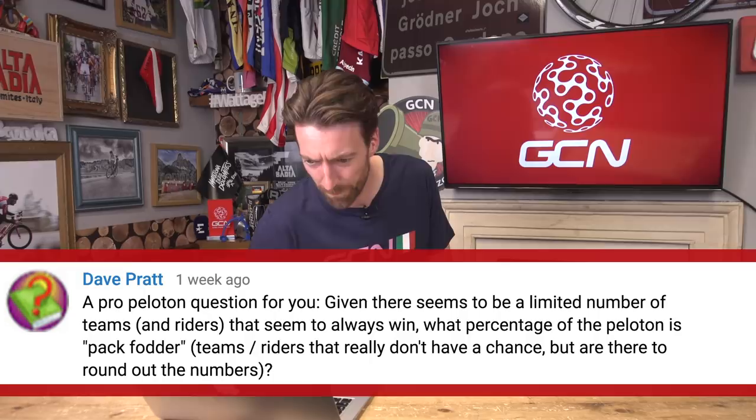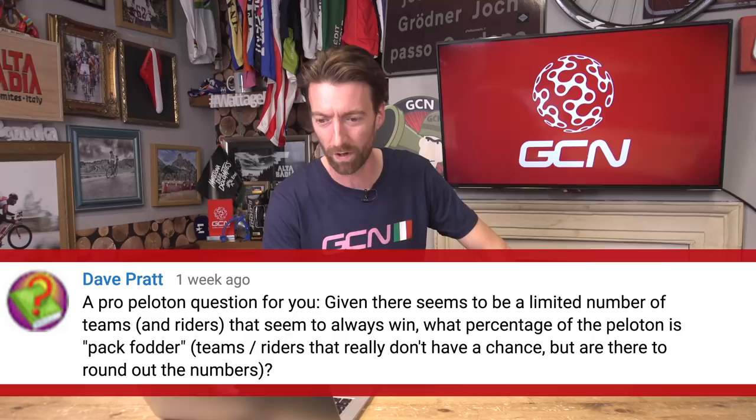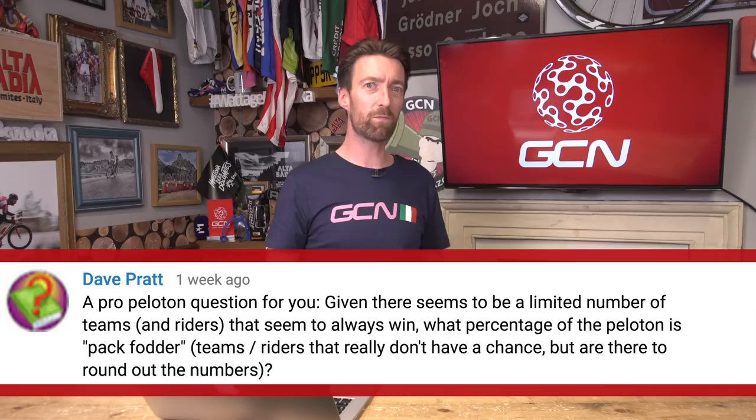Dave Pratt asks: given that there seems to be a limited number of teams and riders that always seem to win, what percentage of the peloton is pack fodder — teams and riders that don't really have a chance but are there to round out the numbers? Well, I was probably pack fodder if I'm perfectly honest. In terms of the percentage, I would say it's quite small. Most riders, even if they're not there to win themselves, will have a dedicated job to do each and every day, whether that's maybe to help Simon Yates if you're in Mitchelton-Scott for this year's Giro d'Italia, or to help Elia Viviani if you're in the Quick Steps squad. Most of the riders who are in a Grand Tour will have very much earned their place, because they've made the final eight riders from what is a team of between 20 and 28 riders. So there's not much in the way of pack fodder, but it's an interesting question nonetheless.